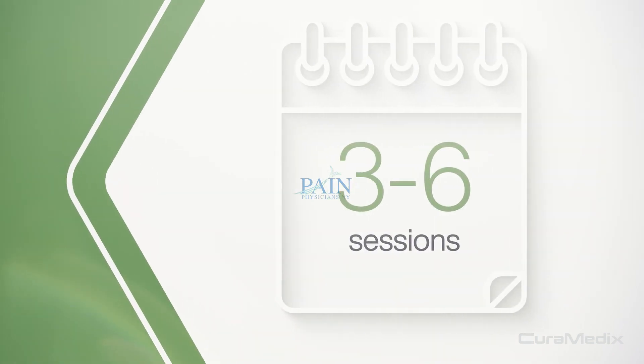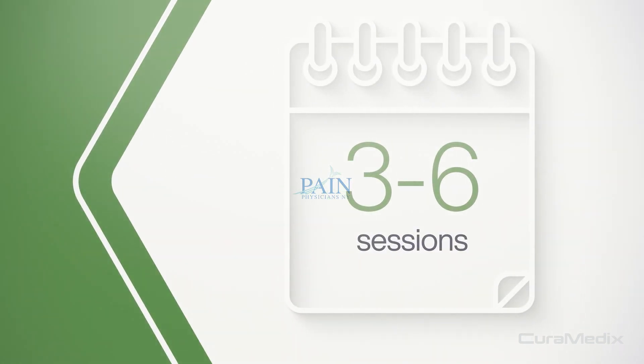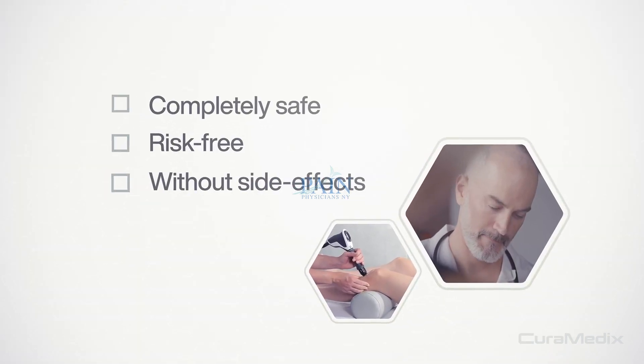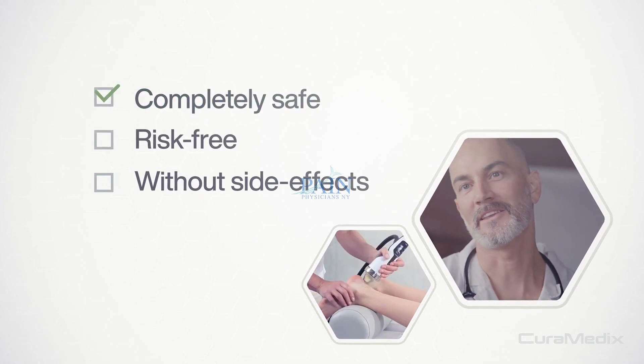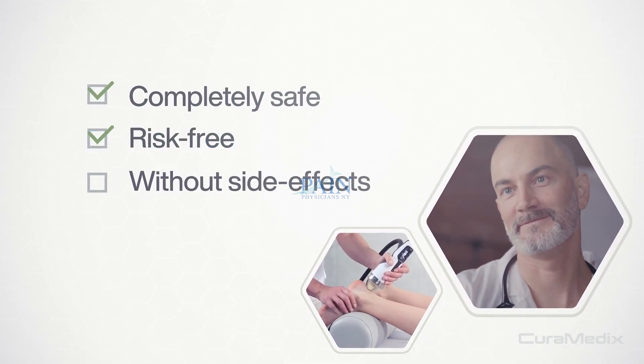Generally, only 3 to 6 treatment sessions are necessary at weekly intervals, though more chronic conditions may require additional sessions. When performed by a qualified medical professional, Shockwave is completely safe, virtually risk-free, and without side effects.